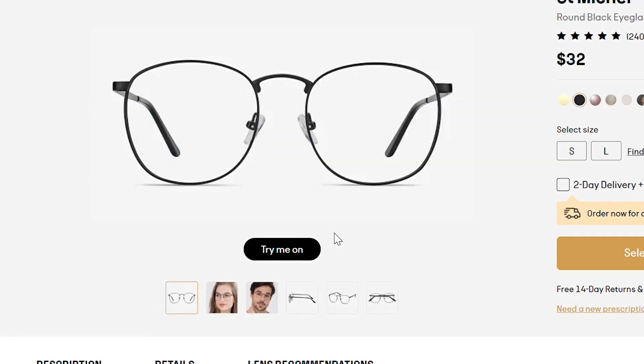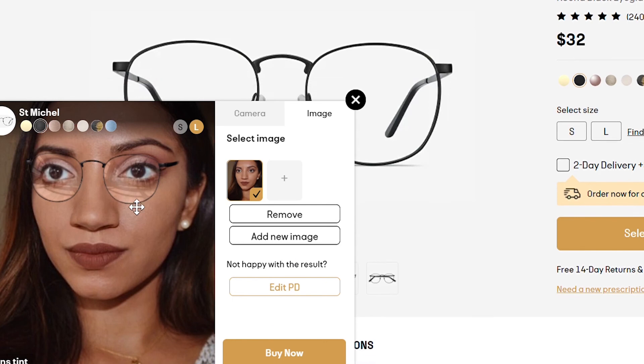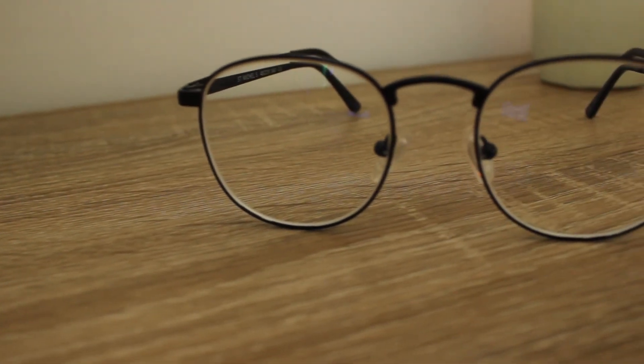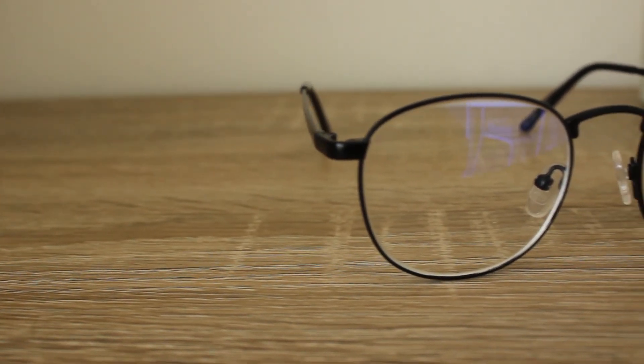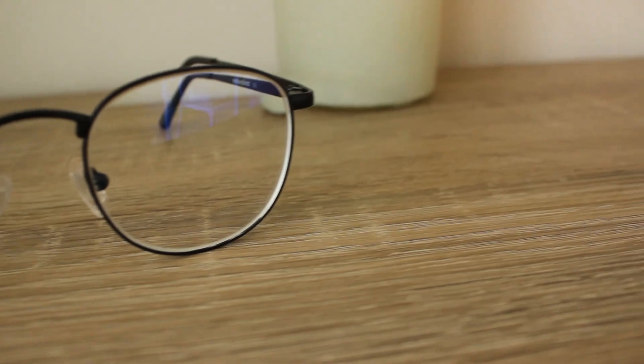They have a feature on the website where you can upload your picture and it'll give you an example of what the frames would look like, so that might help you decide if you want to purchase these or not. Another thing to note — these are minimalist, simple glasses. The nose bridge does come up a little bit higher than my other glasses, so that's something you'll want to make sure you're okay with.